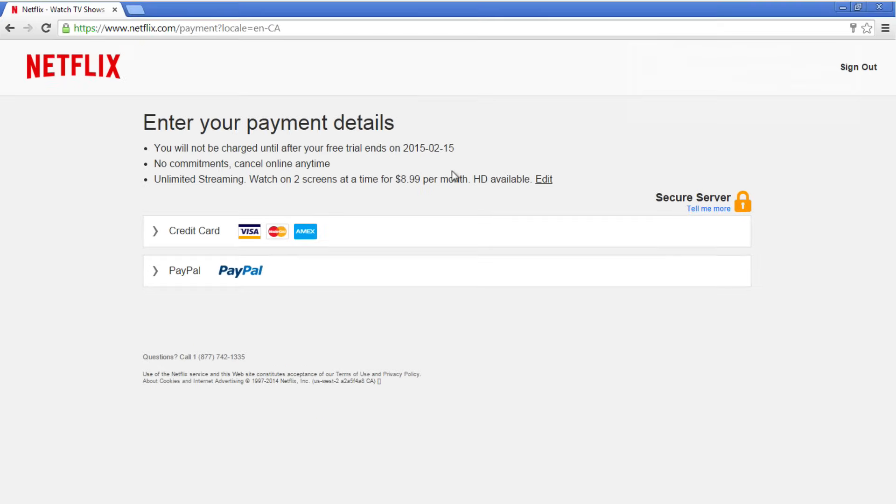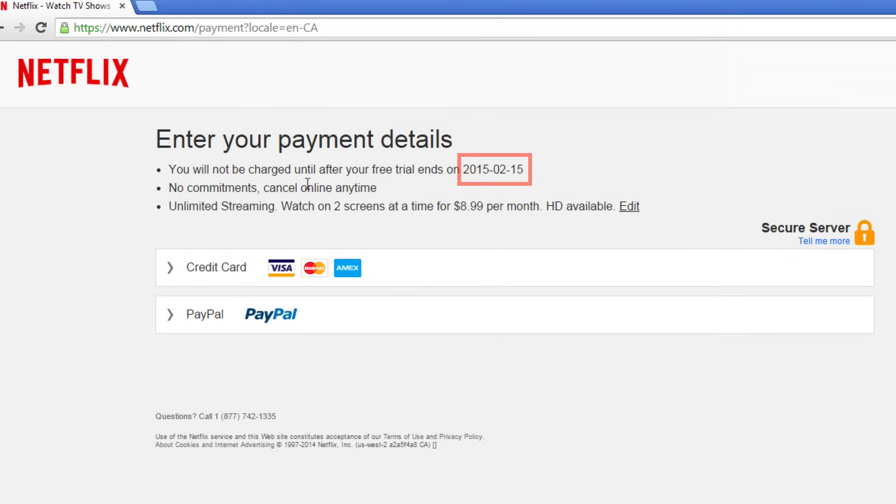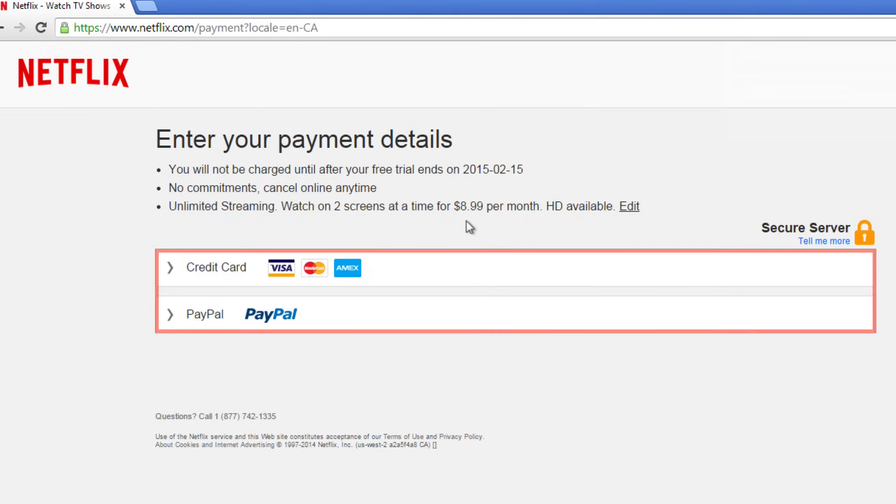On this page, enter your payment details. The date that your free trial ends will be shown at the top, and you will only be charged after it ends. You have two payment options: PayPal or credit card. Select the option that you prefer.